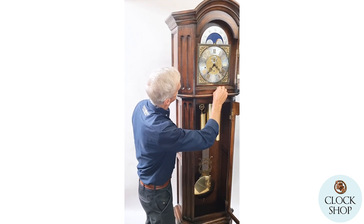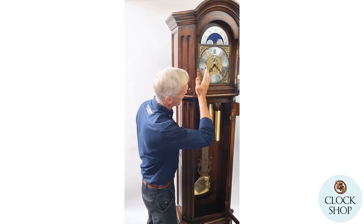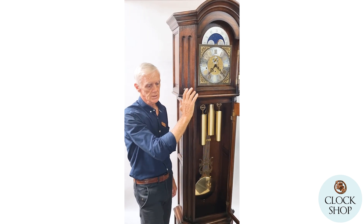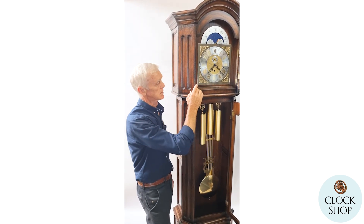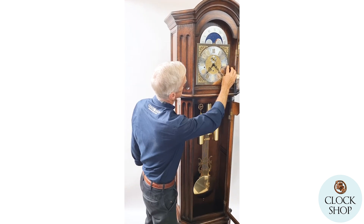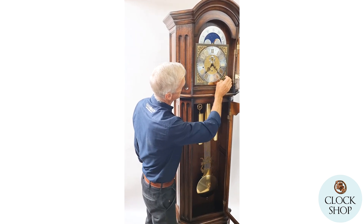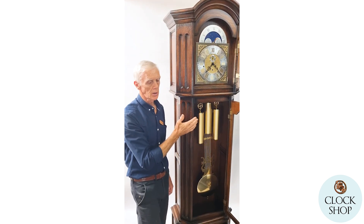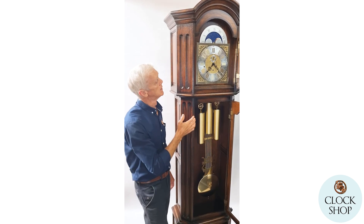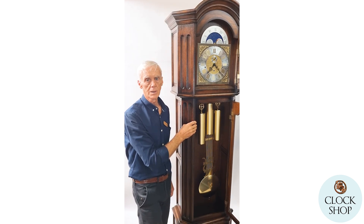The clock also has a couple of other selections. You can select it to be silent completely 24 hours a day, or you can select it to chime 24 hours a day. This selector on one side is just for chiming — if you move it down, it will silence the chimes but the strike will still run. If you move the other one down, it will be completely silent.